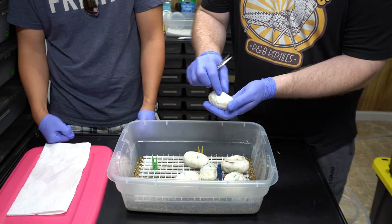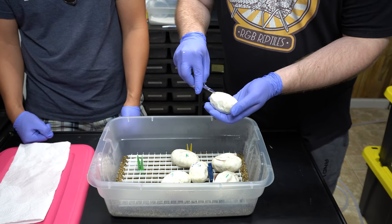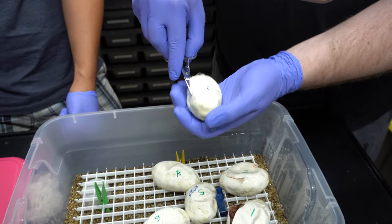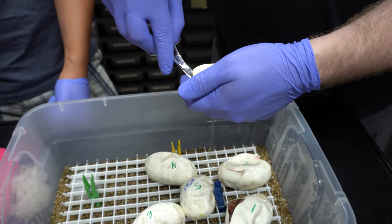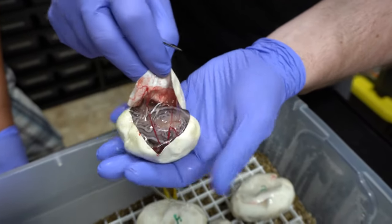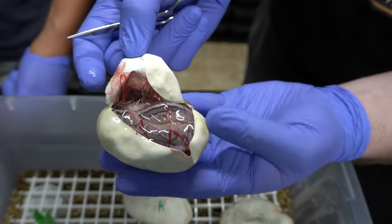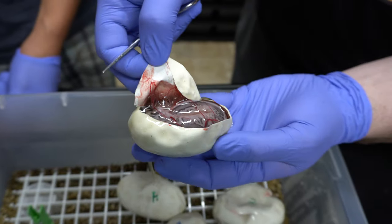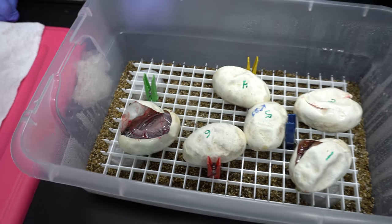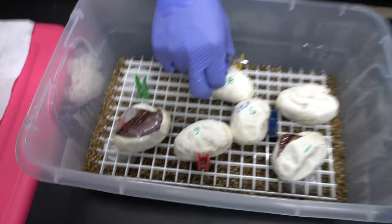Ryan wanted me to remind you not to drop any eggs like I did five years ago. Feels like forever since we cut a clutch. I see cinnamon on this one. That's a pewter leopard het clown. Everything in here will be pastel, and everything that's not a clown will be het clown. That one's real cool. Hopefully it's female.